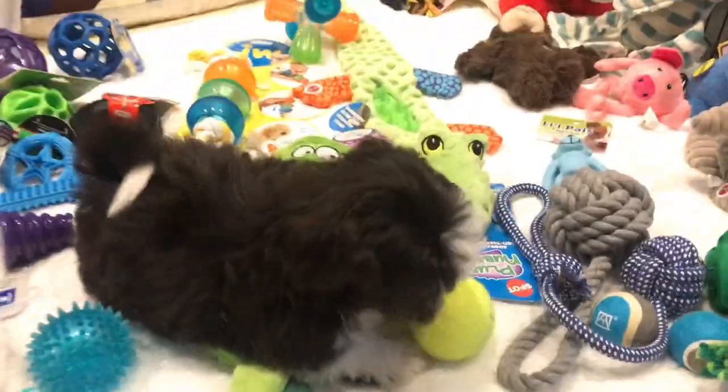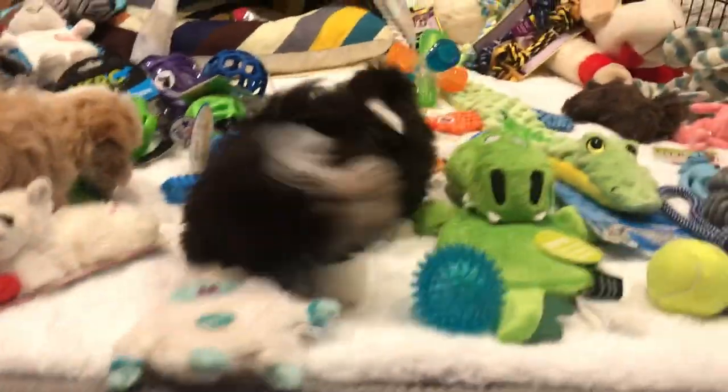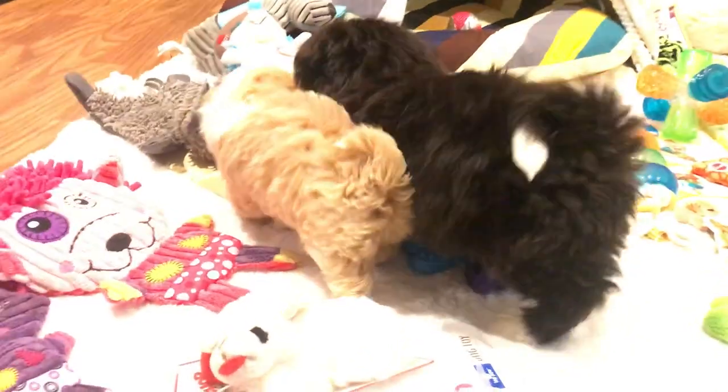Hi everyone! Here we are at Avonlea Heavenies and we are playing with Raisin and Ollie's toys. They have a whole bunch of toys out here right now. We got them all out so we can show you the different varieties of toys and different things that are available.